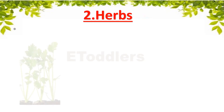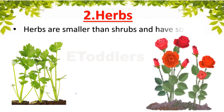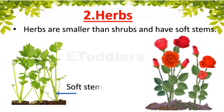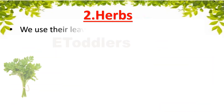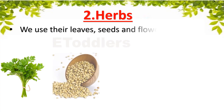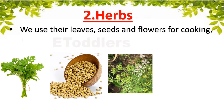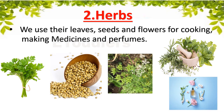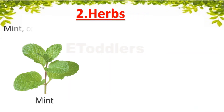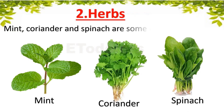Herbs are smaller than shrubs and have soft stems. We use their leaves, seeds and flowers for cooking, making medicines and perfumes. Mint, Coriander and Spinach are some examples of herbs.